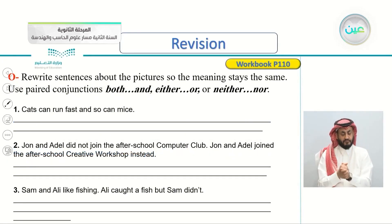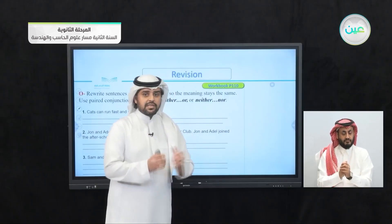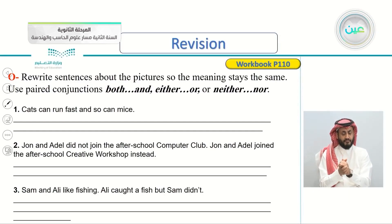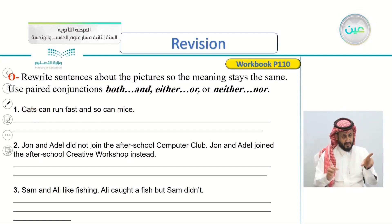Moving to exercise O, page 110. Rewrite sentences about pictures — the meaning stays the same. Use paired conjunctions: both and, either or, neither nor.